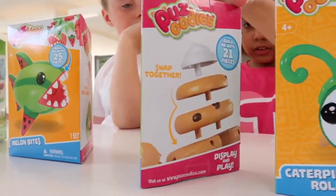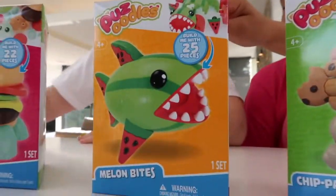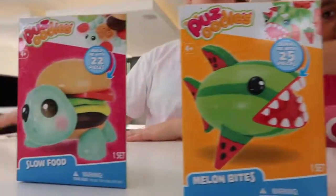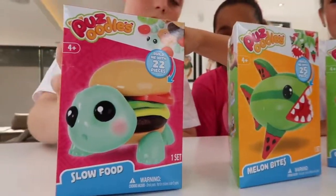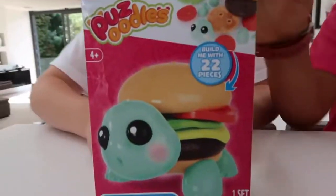And then this one is Chip Pansy, that one's really cute. And then this is Melon Bites, that's so tropical. I think I've got to pick this one because it's really cute - it's a turtle mixed with a burger and it's called Slow Food. Oh my gosh, it's literally a turtle in a burger and it comes with 22 pieces.